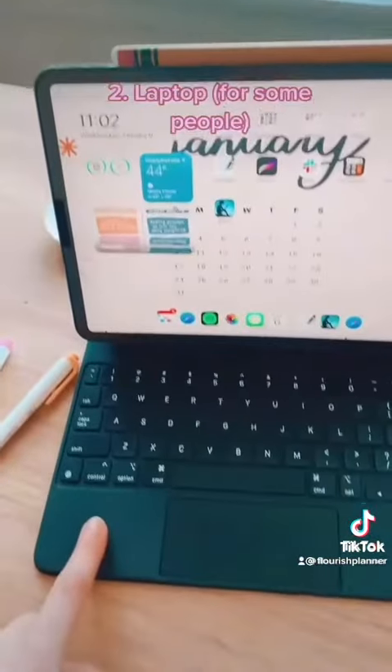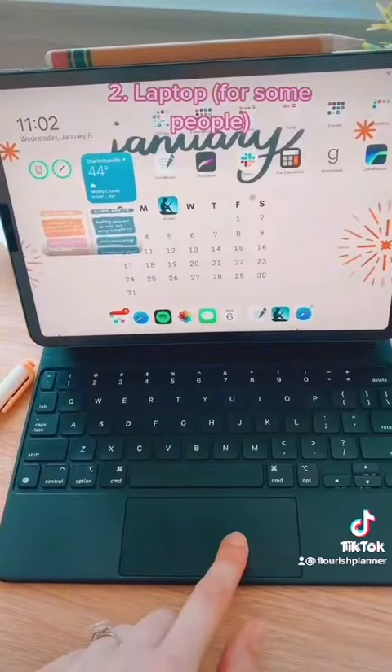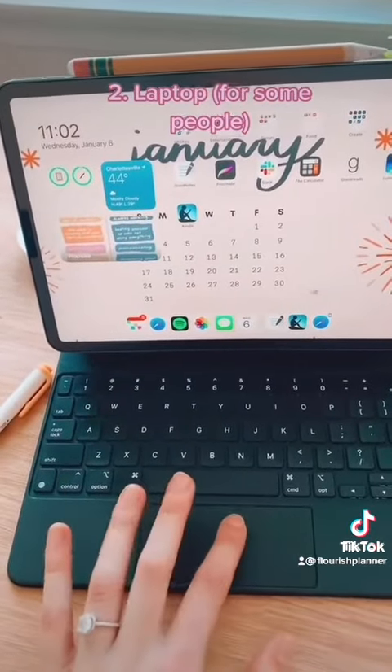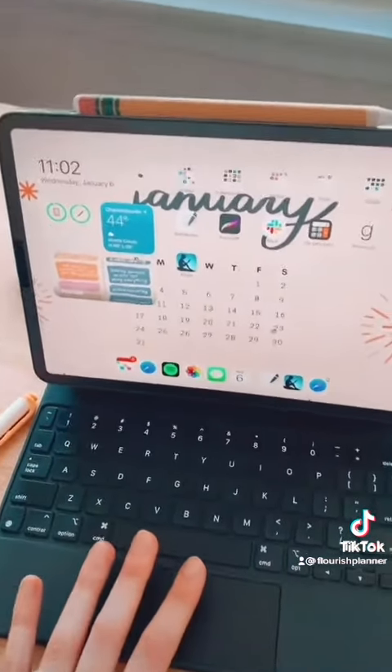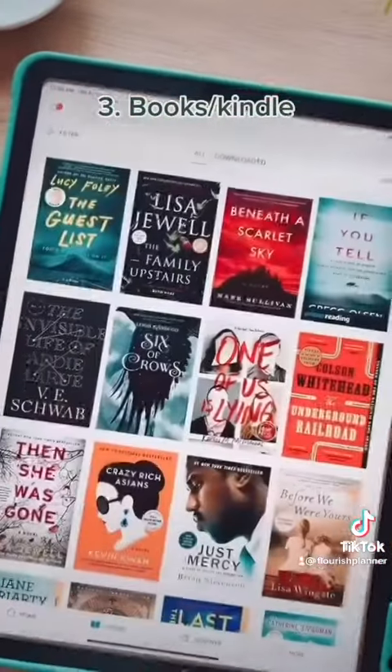Number two is a laptop. All you need is a keyboard, and iPads now have trackpad functionality, which means you can use a mouse. Most iPads come with pretty much everything you would use on your laptop.